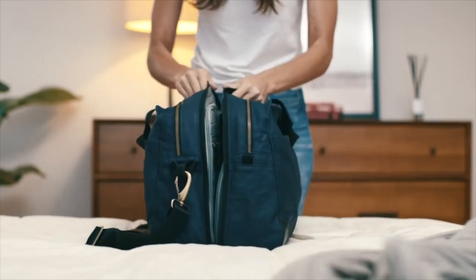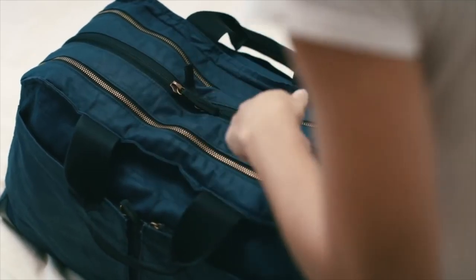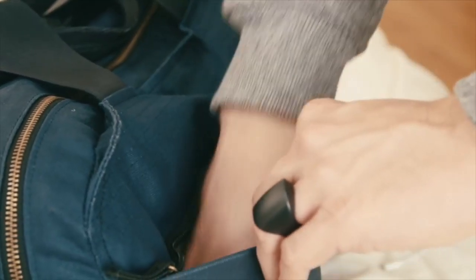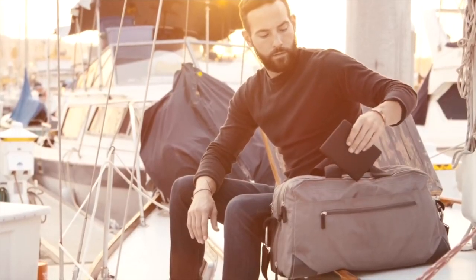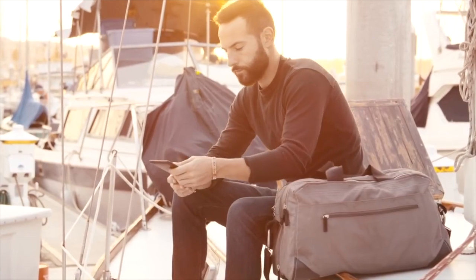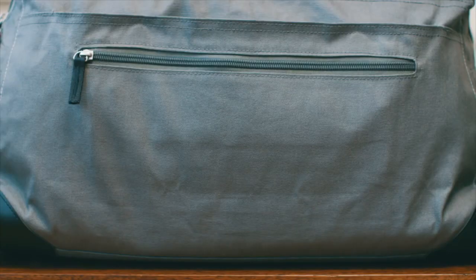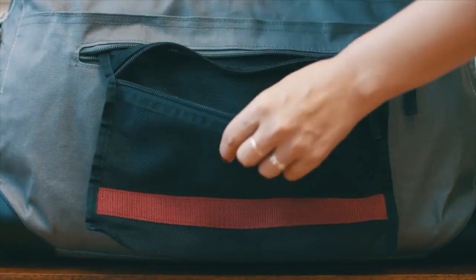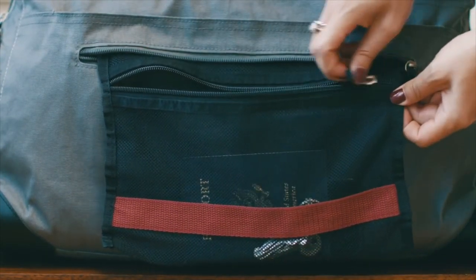Once you've got everything packed, zip up your well-organized bag like a suitcase. On the front of the bag, there are two zippered pockets to stow away things you want to easily access while on the go. On the back, there's a magazine pocket and a newly added TSA pocket. Rather than using the plastic bins to pass your personal items through security, simply pull out the mesh TSA pocket and stow them away.